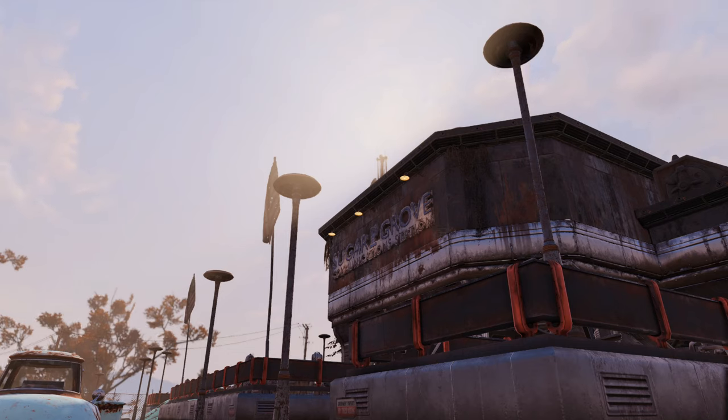Every player that goes through the main quest of Fallout 76 will go through Sugar Grove when connecting MODIS to that site's hardware, but there's a lot more to the site than just that.